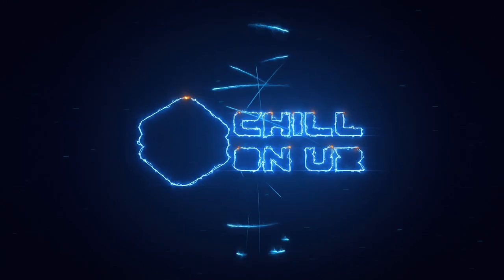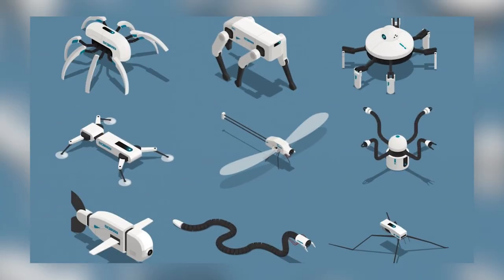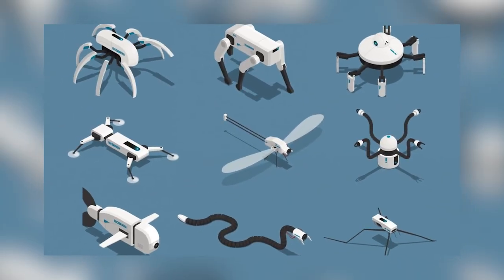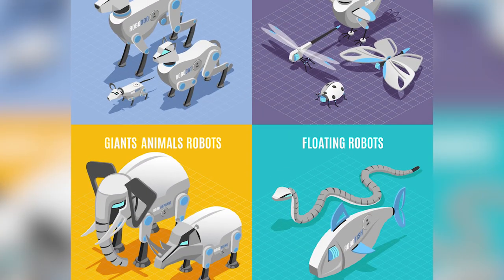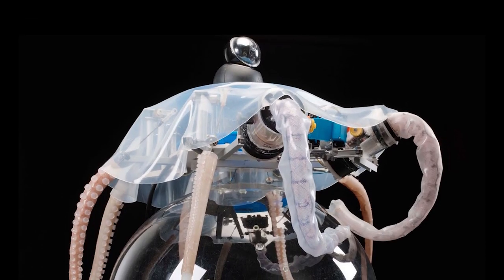Hey guys, welcome to our channel. Forget robots that look like humans — the next generation of robots will be based on animals, from snakes to locusts, and even a robotic octopus that can study the ocean floor.